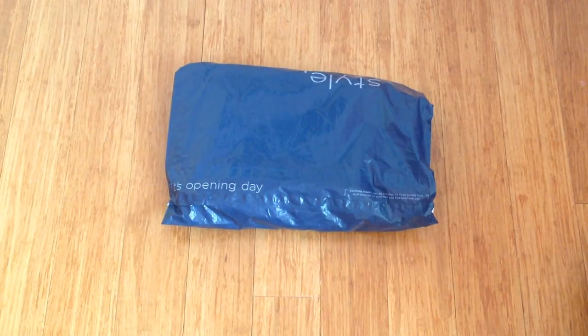Hey guys! In today's video, I'm going to be unboxing a package that I got from Old Navy. This is one out of two packages because the other one did not arrive today — it was obviously shipped separately.